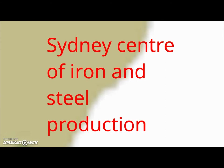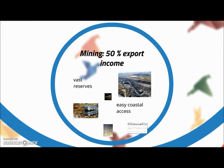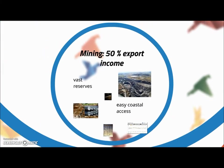Because of the availability of iron ore and coal in the area, Sydney has become the centre of iron and steel production. Mining is a very important factor in the Australian economy — it makes up about 50% of the export income of the country. Being a vast country with a small population, they don't use up most of their mining product, so it serves as a very strong export product.